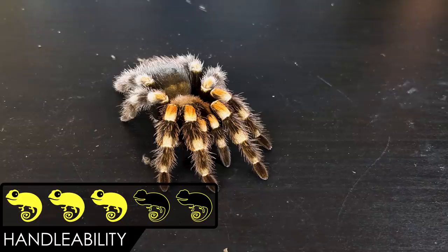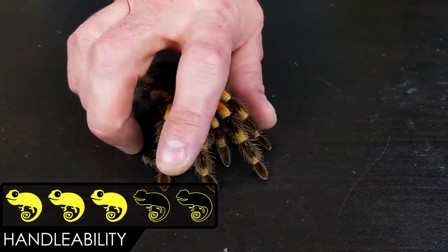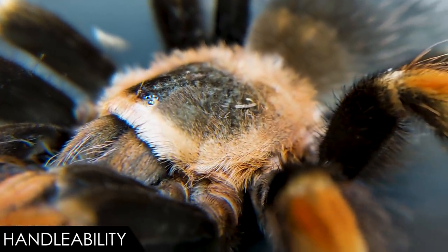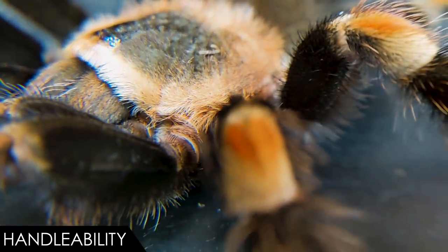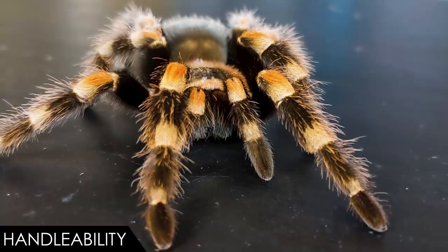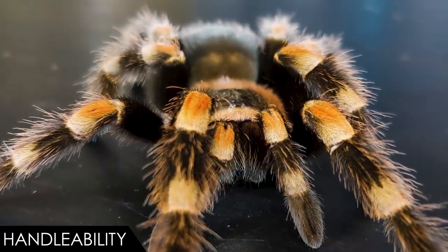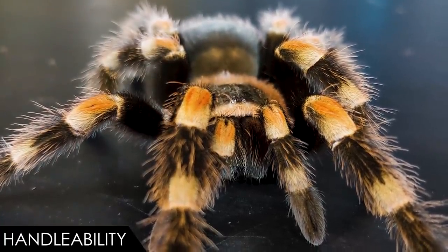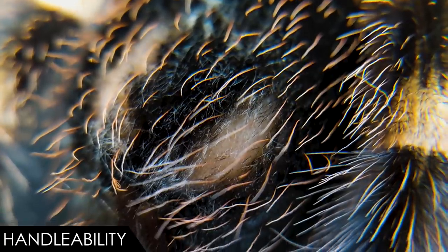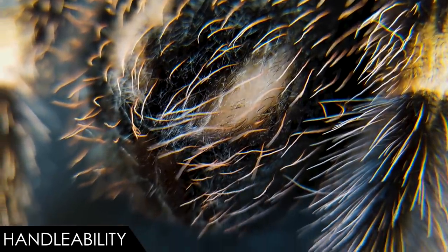When it comes to handleability, we give the Mexican Red Knee a score of three out of five. This is one of the better tarantulas to hold, but that doesn't make them great to handle. They can bite, though that isn't a major concern — the venom, barring some allergic reaction, isn't a big deal. But I'd rather not have an experience with those fangs. The venom may be no worse than a bee sting, but bees don't have half-inch-long stingers as thick as pencil lead.